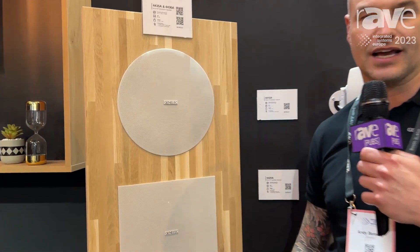Hi, I'm Andy Bensley from Genelec, here at IAC 2023 in Barcelona, and I'd like to introduce the 4435 in-ceiling speaker from Genelec.